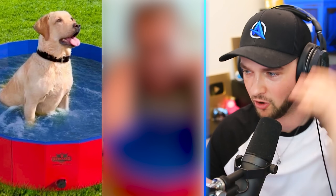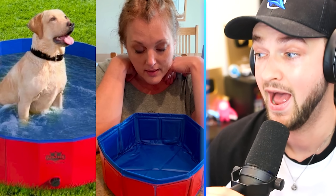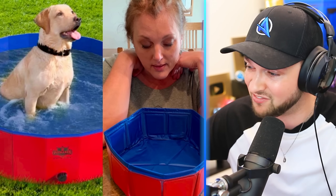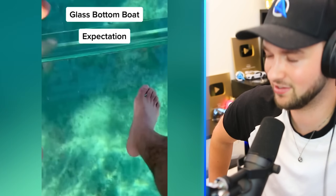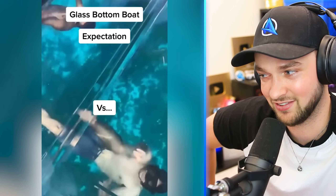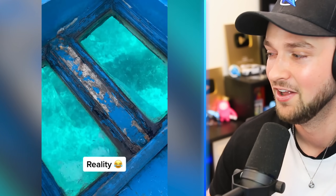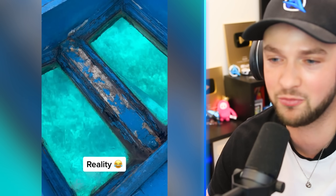Extra large dog pool — fit your Labrador in, cool them down, and let them go for a paddle. If your dog is literally that tall... I don't know what it is with products being advertised a lot bigger than they actually are, but there's no way you could actually fit any sort of dog. Maybe a Chihuahua, but not a Labrador. Glass bottom boat expectation — why are all of these cool things getting ruined? It looks awesome, but that's like two little tiny holes at the bottom of a wooden boat.